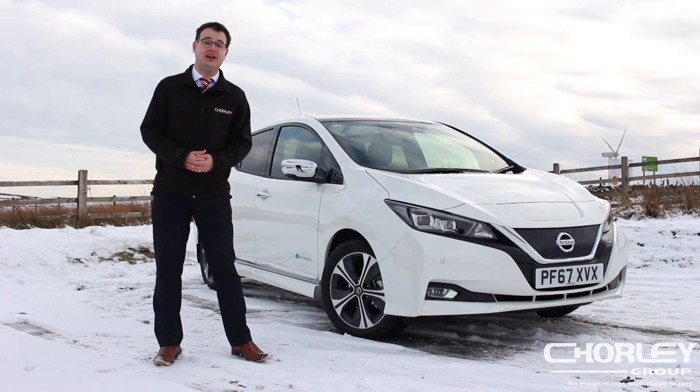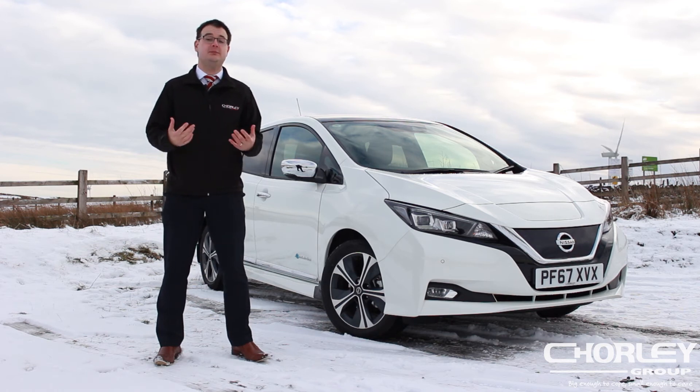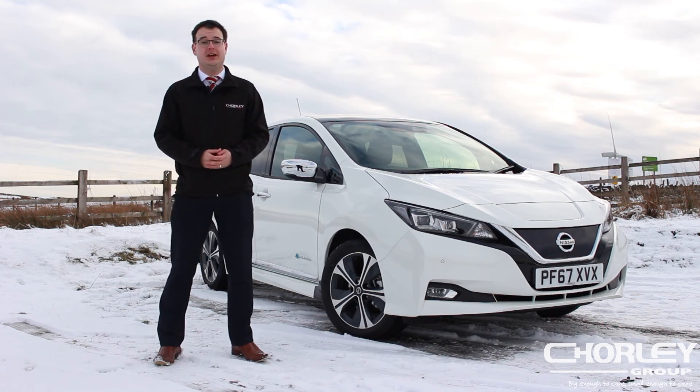If you want to test drive this great new electric car for yourselves, come on down to the Chorley Group Nissan dealerships. We've got branches in Burnley, Blackpool, Chorley, Preston and Wigan.